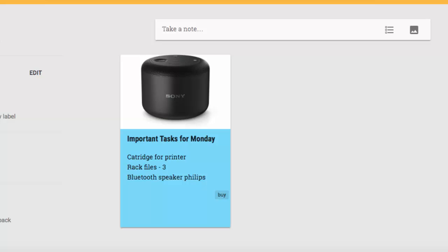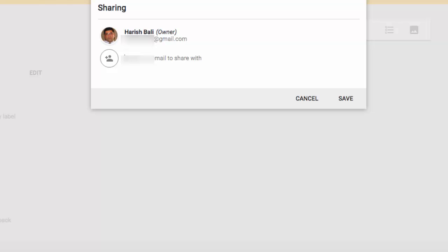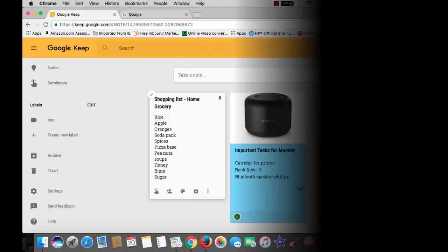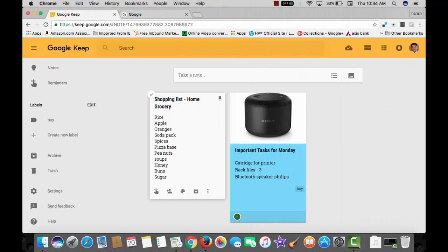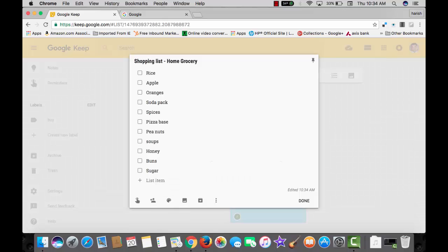Since this note is with regard to buying, I can add a 'Buy' label. Notes or tasks to be done can easily be shared with multiple people from the share menu — simply enter the Google Mail ID of the person with whom you wish to share the note or task and save it. Here is another note — a shopping list for grocery. Show checkboxes against each item, put them under the Buy label, and access it from any device.